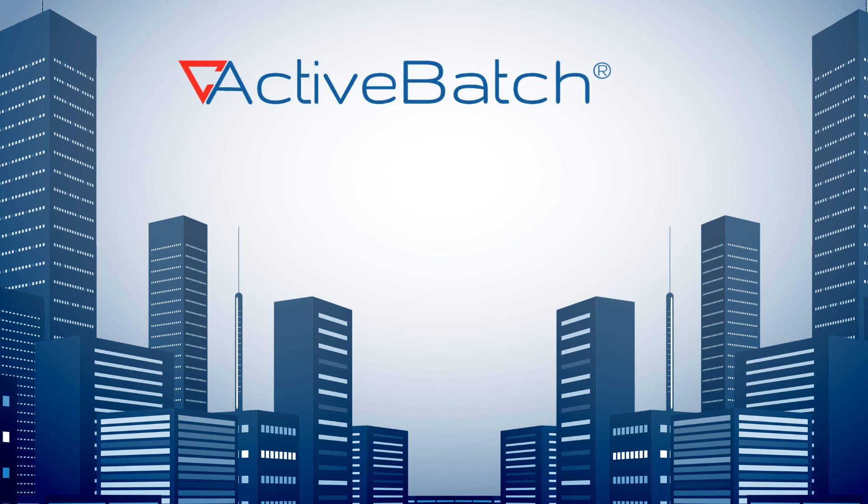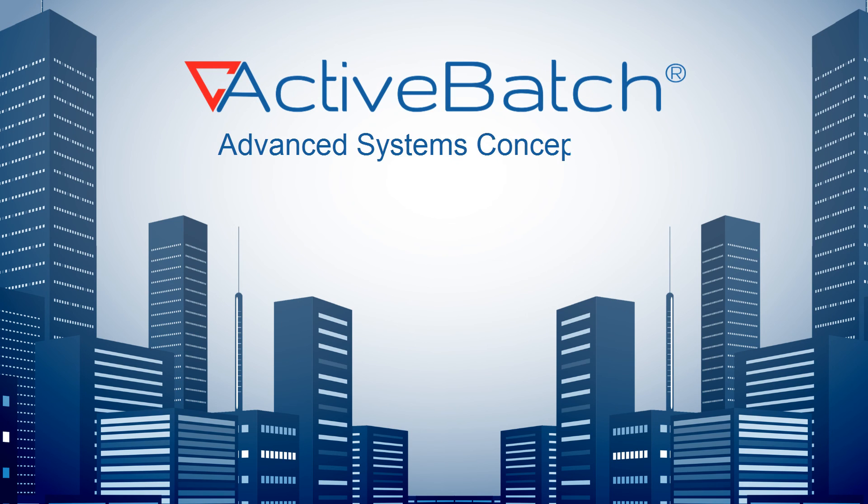Take the first step in redefining your IT automation strategy. Contact us to learn more about ActiveBatch and to discuss your IT automation requirements.